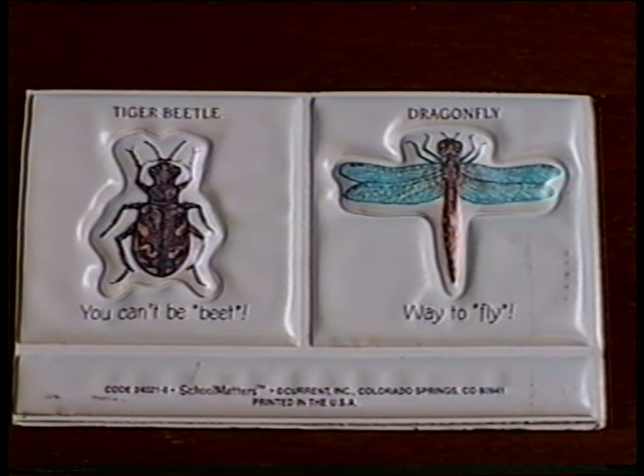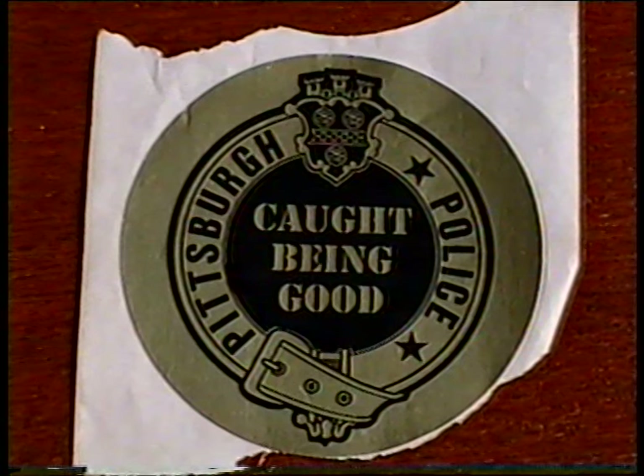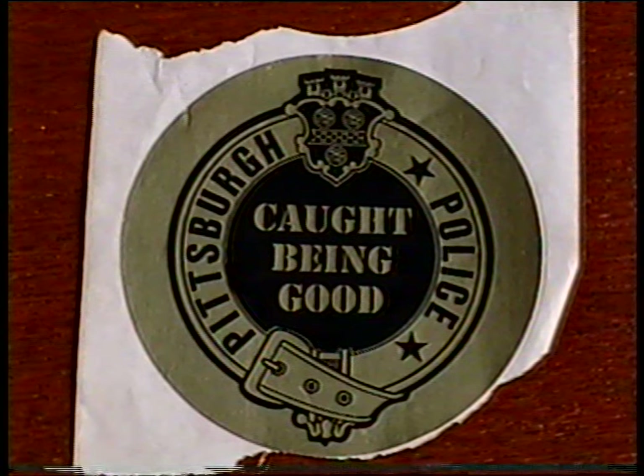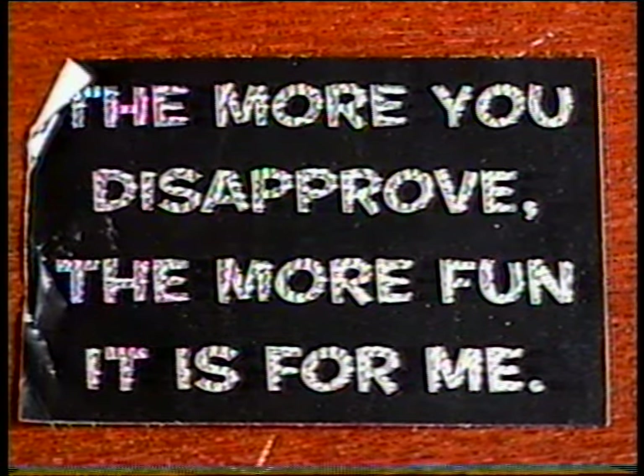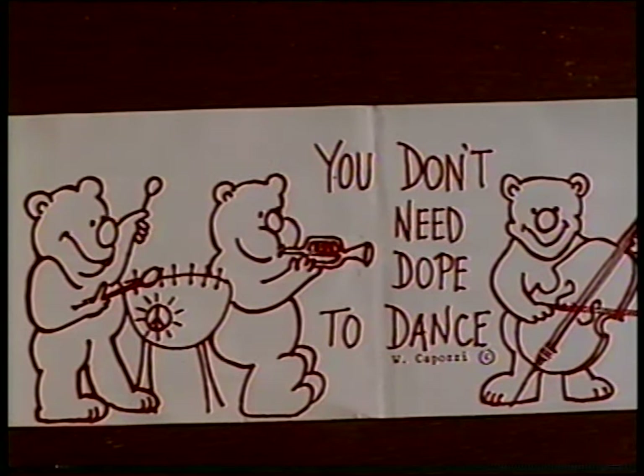I got a lot of new stickers — too many to show, but here's some of the coolest ones. Some thick insect puffy stickers, lenticular Batman stickers, 'In search of the eternal buzz,' 'I've been caught being good by the Pittsburgh police,' 'The more you disapprove, the more fun it is for me,' some goofy socks — 'You don't need dope to dance, dude' — and some Ziggy stickers.